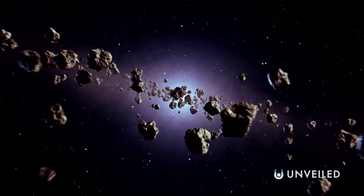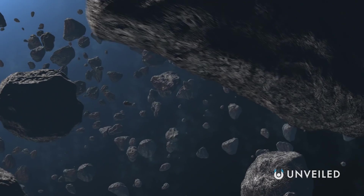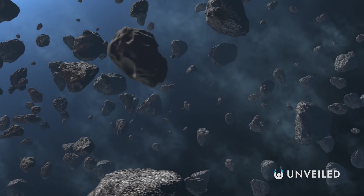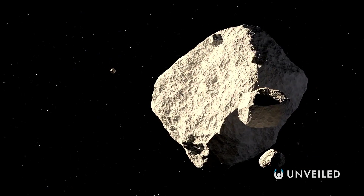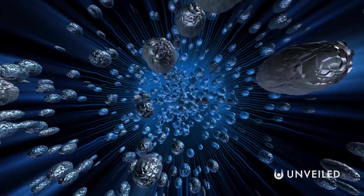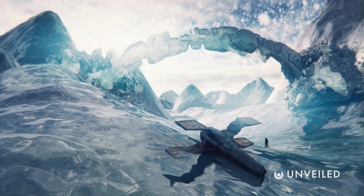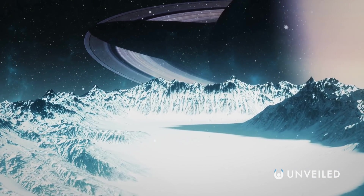Similar to how the inner asteroid belt is often misrepresented in sci-fi movies as an unthinkably dense and dangerous minefield, the Oort Cloud, despite all its icy rocks, would also offer vast expanses of nothingness. The cloud covers such a massive area that even with everything we think is inside it, it would still feel very empty if you were actually there. In the event that your ship did collide with anything, you'd be cast out into the vacuum of space. In the event that you simply ran out of fuel, your ship could eventually be pulled back into the solar system, covered in ice. If anything goes wrong this far from home, the situation could very quickly turn critical.